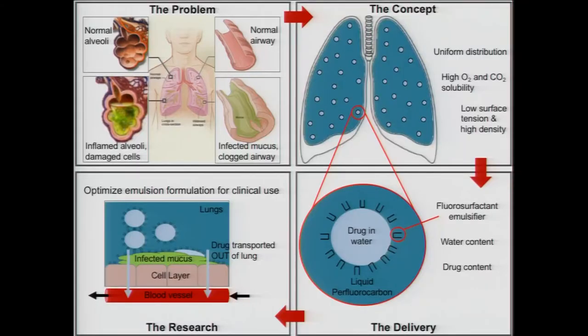The only downside is that water, and thus the drugs we would typically use, cannot be dissolved in perfluorocarbon liquids. So how do we create a uniform delivery method? We first dissolve the drugs in water and then emulsify that water in the perfluorocarbon liquids using a fluorosurfactant emulsifier. This creates an emulsion with a very dispersed phase of tiny water droplets. We can change this emulsion formulation by changing the water content — the amount of water in the emulsion — as well as the drug content, which is the amount of drug in the water within the emulsion.